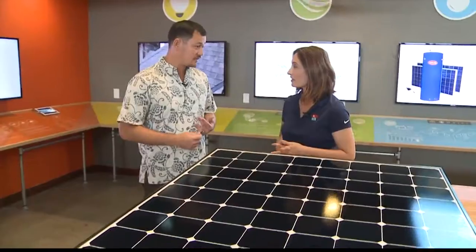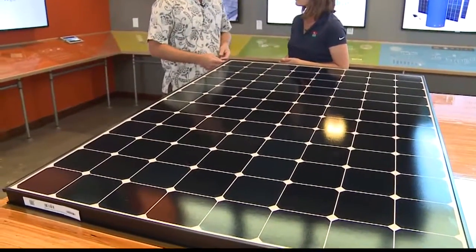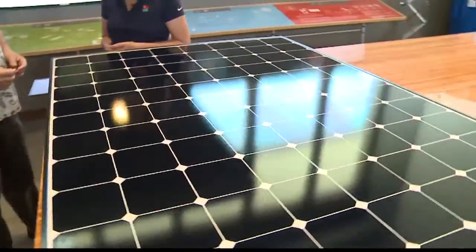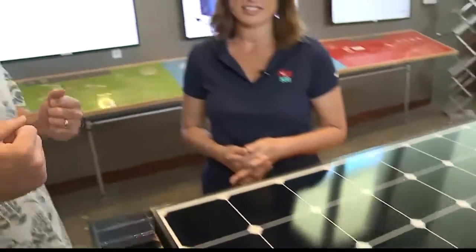SunPower is an American company. They're based out of San Jose, and they've been doing this since 1987. They have about 220 patents protecting the cell design, which is why they have a unique way of doing it and can extract a lot more electricity out of the sunlight hitting the solar panel.